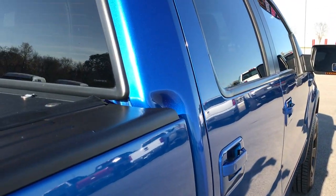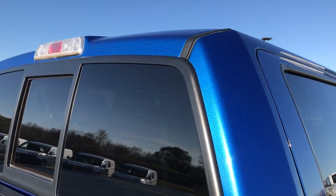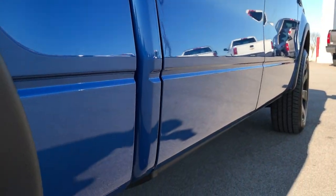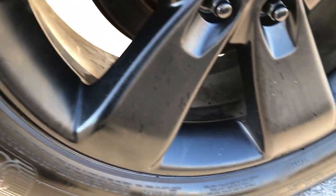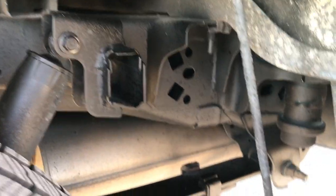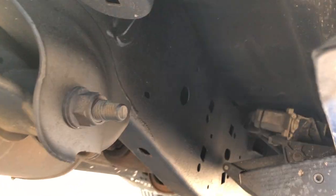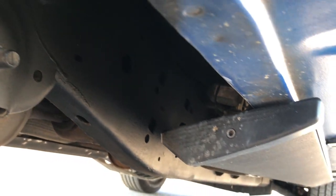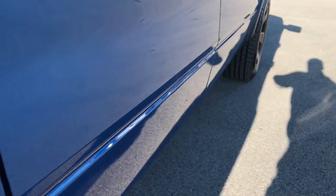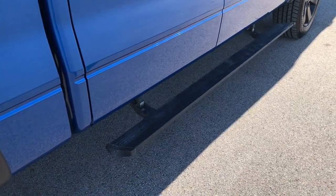I didn't see any dents or dings down this side of the truck — very, very clean. The back rim is in excellent condition as well. The back tires have just as much tread as the front tires. You can see the frame and underbody on this truck is in really nice condition. All the lower rockers look really good. And this one does have the Amp Research power running boards — they work really nice and are in really nice condition.